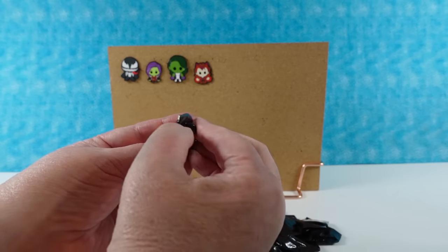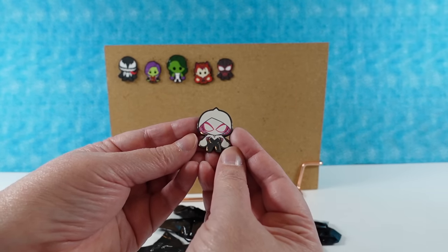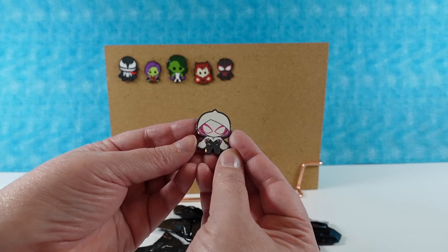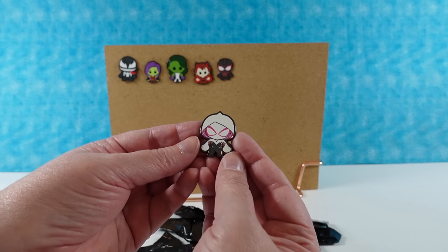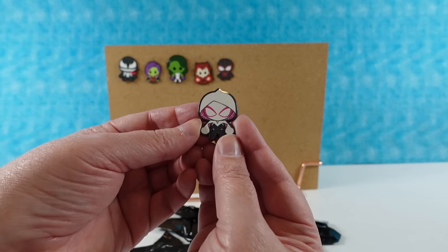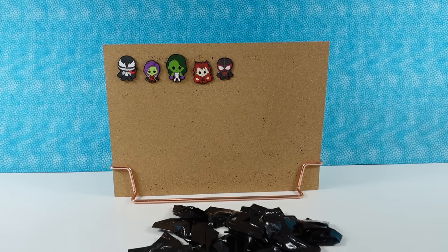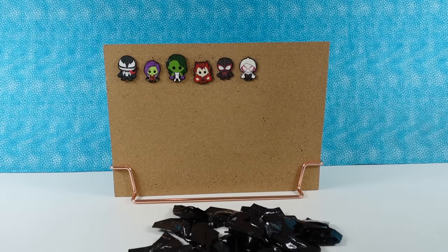Next pin — ooh, Spider-Gwen! Or Ghost Spider. Is that the same person? I've seen her referred to by different names. I think Ghost Spider might be the hero name, and Spider-Gwen might be what people call her. I don't know either. Cool pin.